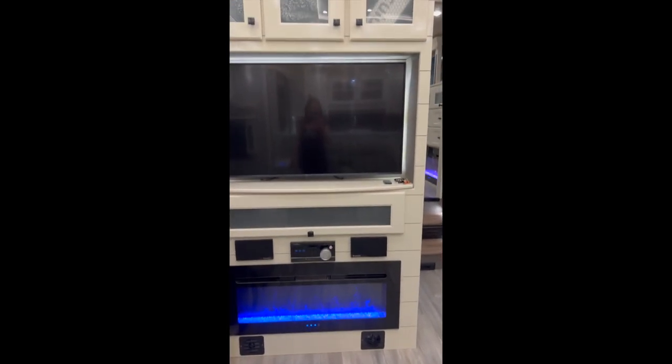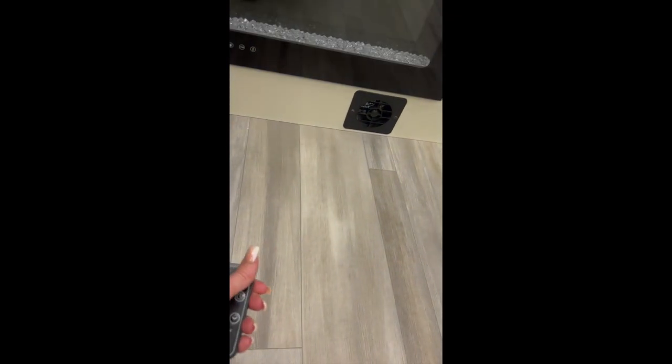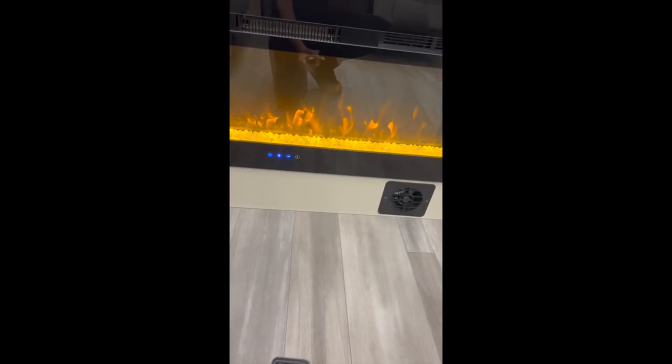There are two fireplaces in this unit with a flat screen TV. These have a remote so you can turn them on and off, and they do keep the unit really well.